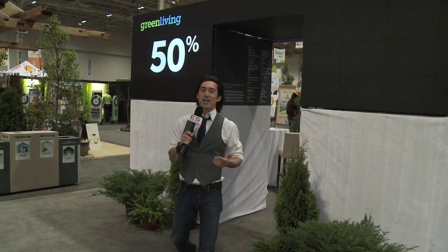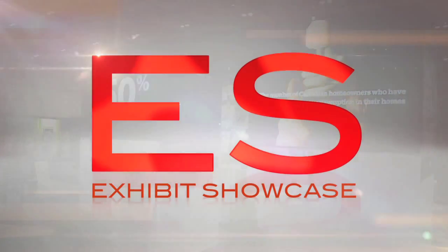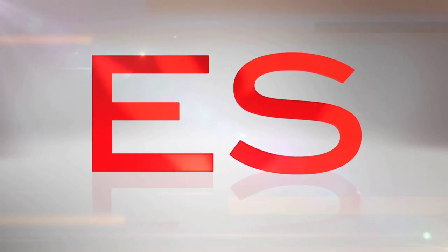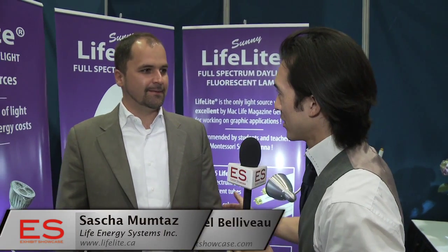Welcome to the Green Living Show 2011. I'm Emmanuel Beliveau and you're watching Exhibit Showcase. I'm here with Sasha in the Life Energy Systems booth. Sasha, tell me about your company. What do you guys do?